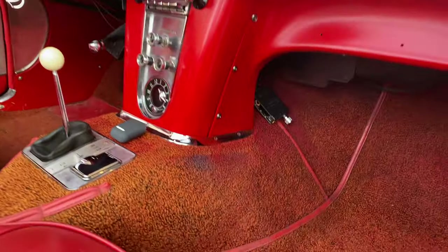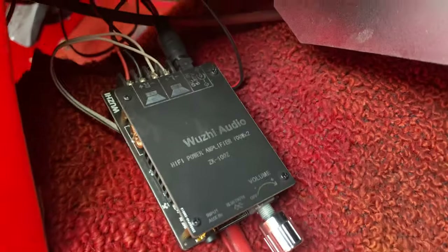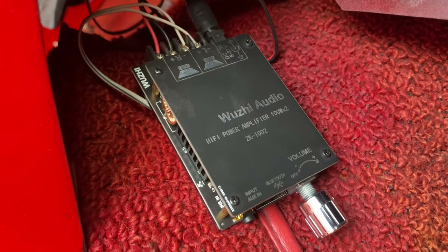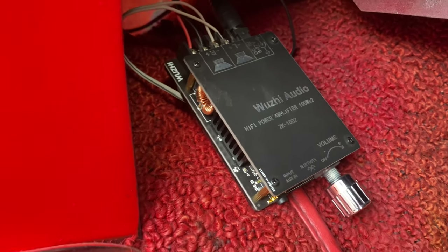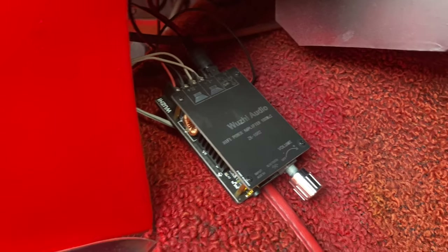Here's the device — I just pulled it out so you guys can see it. It's Woozy Audio, bought from Amazon, and it's less than twenty dollars. You can install it yourself.